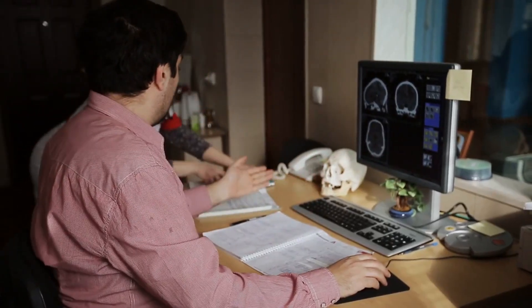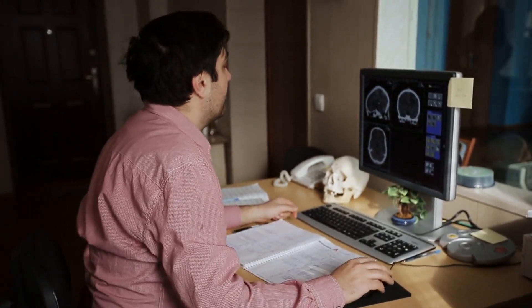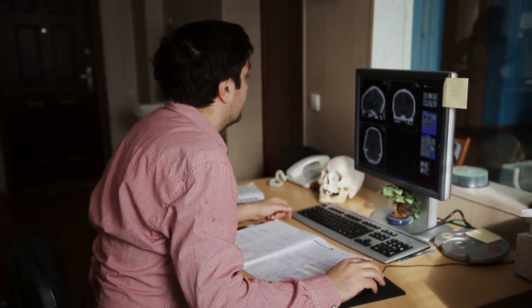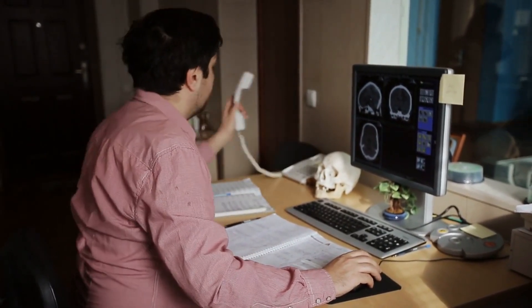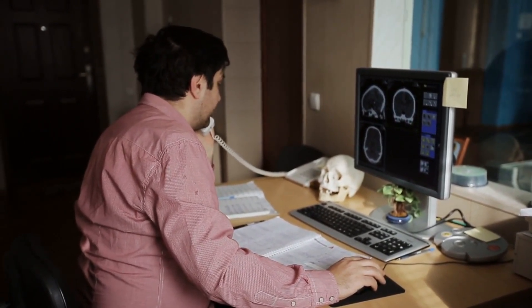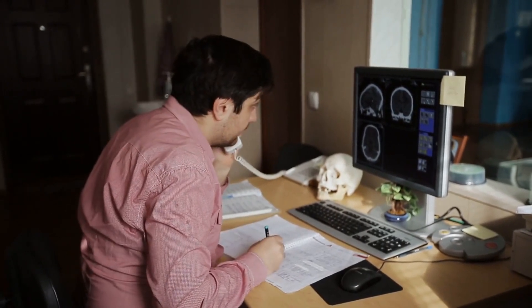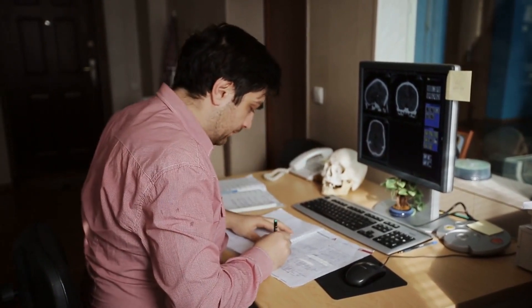In conclusion, finding the best radiologists in Los Angeles requires careful research, thoughtful consideration, and personalized attention to your unique healthcare needs. By following these expert tips and recommendations, you can confidently select a radiologist who provides exceptional care and delivers optimal results. Don't forget to like, subscribe, and visit our website for more information and detailed reviews of top radiologists in Los Angeles.